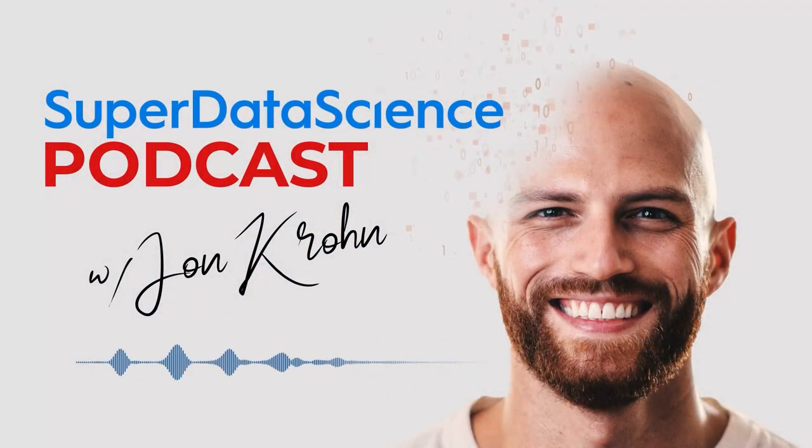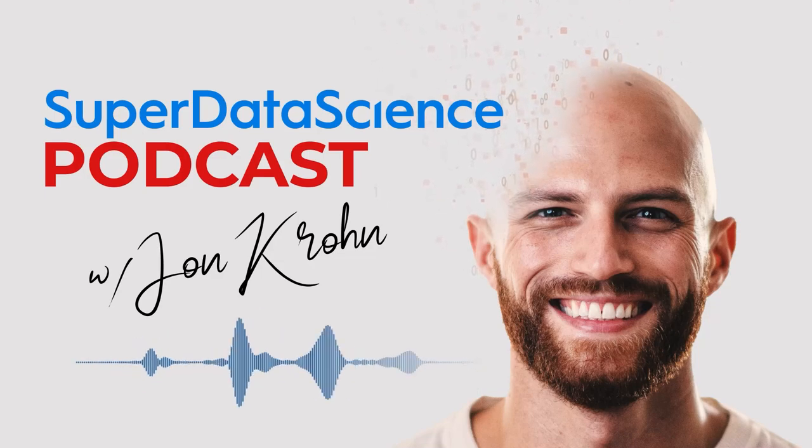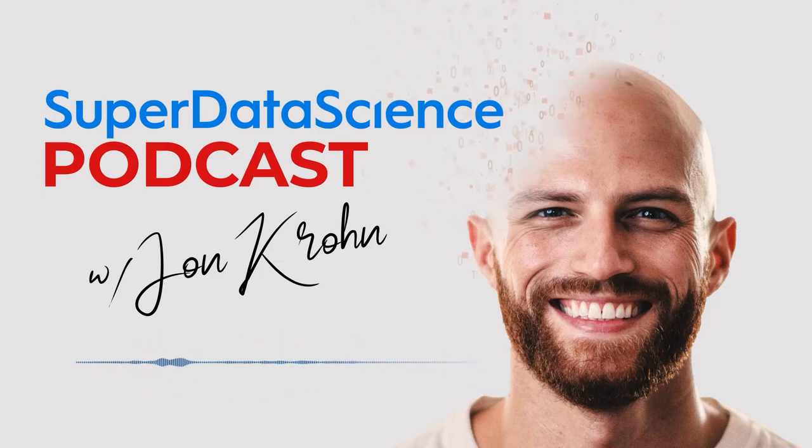For last week's 5-Minute Friday, episode number 670, I introduced Llama, which is a set of powerful new large language models created by Meta AI. I highlighted how the 13 billion parameter Llama model achieves natural language generation performance comparable to GPT-3 at only a thirteenth of the size, so it can be trained on a machine with a single GPU.